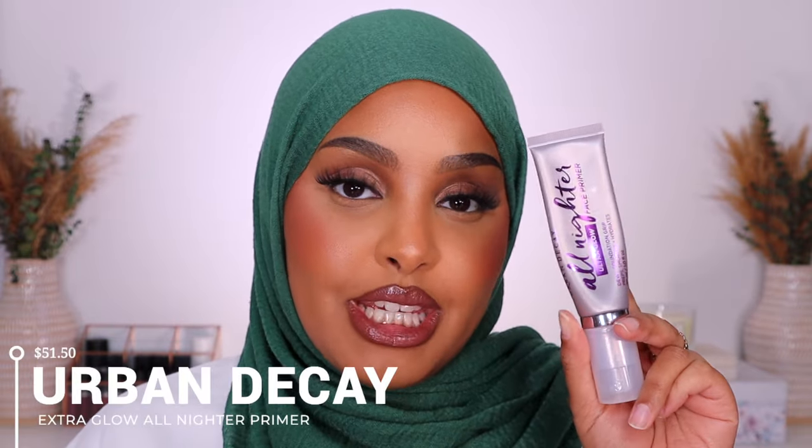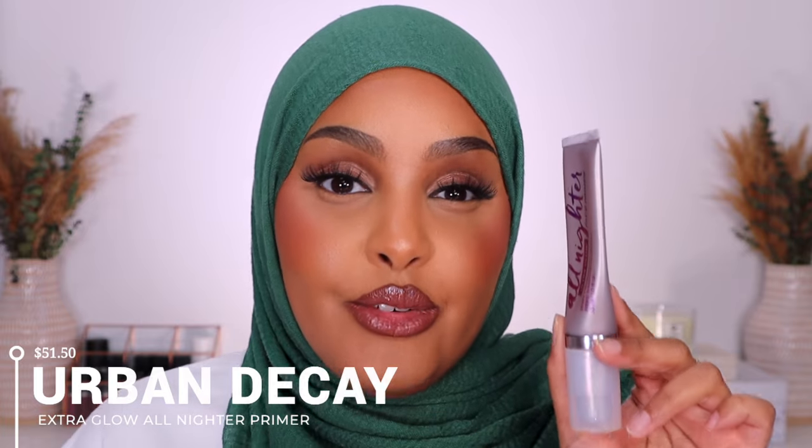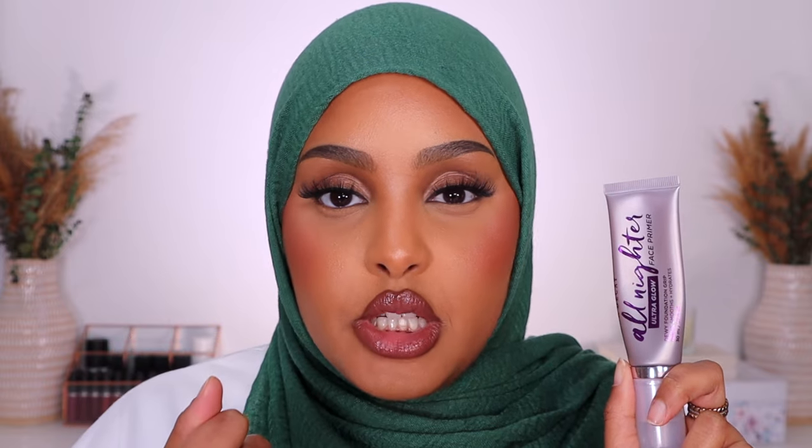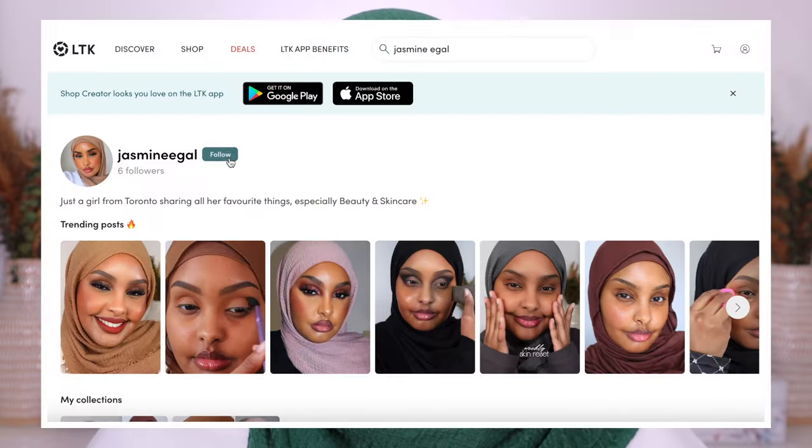A lot of the complexion products are definitely dry-skin-girl friendly, so keep that in mind. The first primer is from Urban Decay — as you can see it is well loved. This is the Urban Decay All Nighter Ultra Glow Face Primer. It's my go-to primer, especially if I'm going to be out all day and want my makeup to really last and have a primer to grip my foundation in place, but it's also very hydrating.